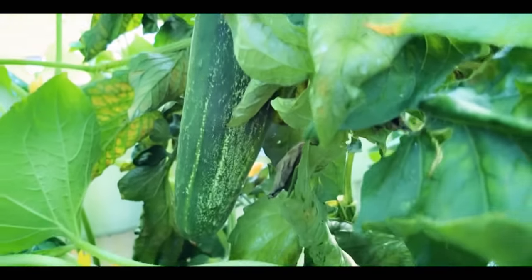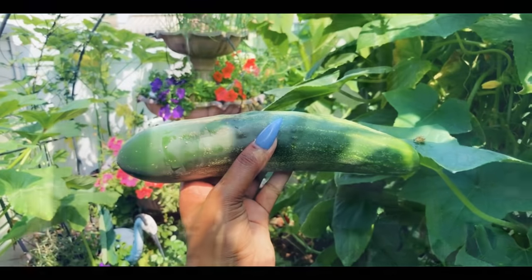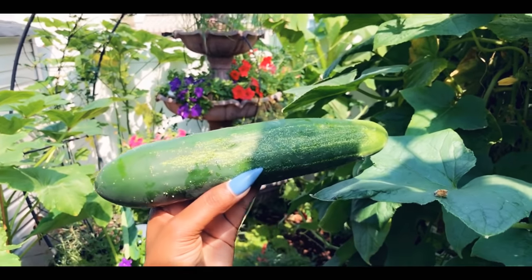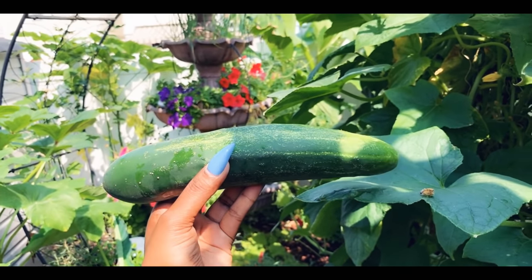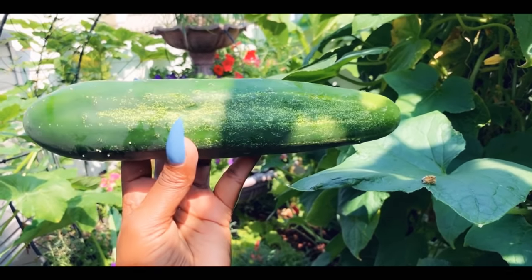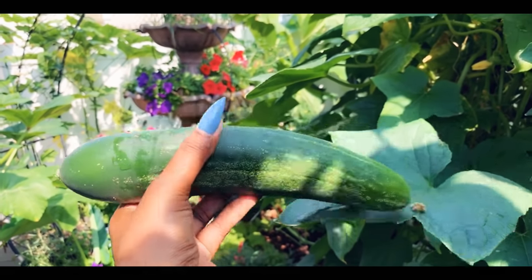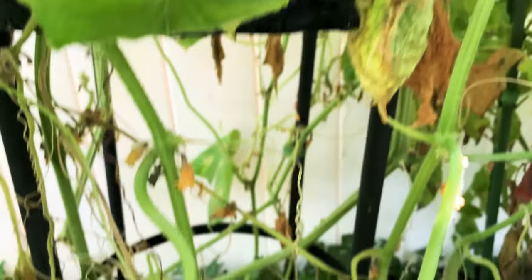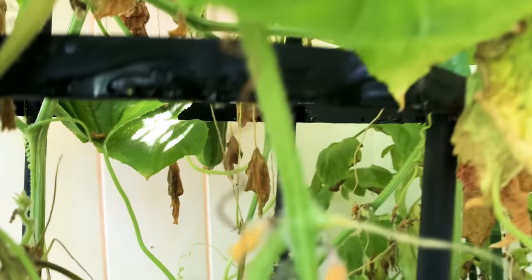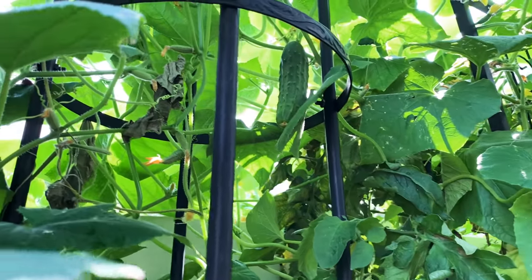Now I'm gonna harvest some cucumber. See this big one here? I'm gonna get all the big ones today — look at the size of this cucumber! This one was definitely hiding, because I harvest cucumber every day. I like them when they're young and crunchy, but this is still good. Another one over there — they look a little funny. Look, there's a big one over there too — you have to look for them. I was just up there and missed that one.